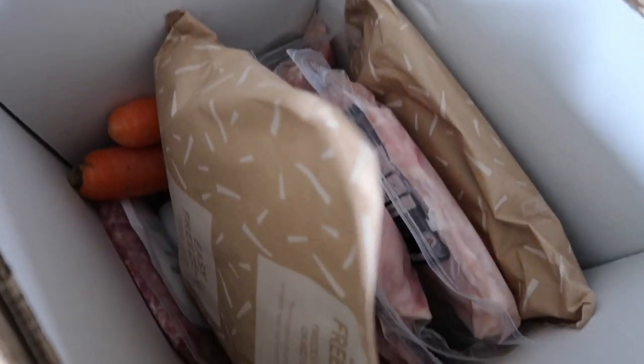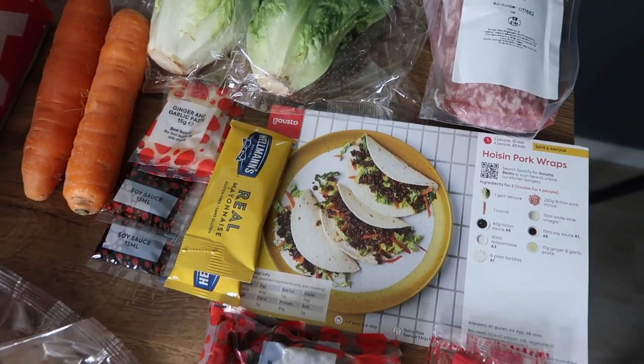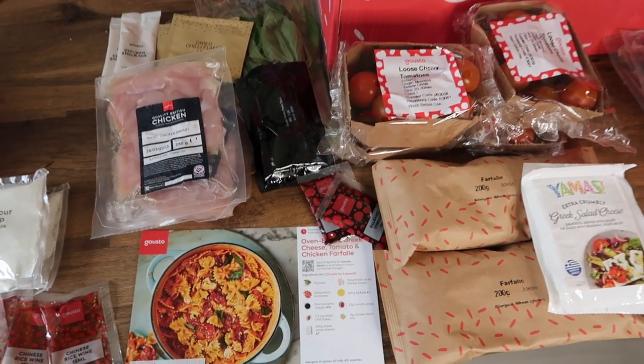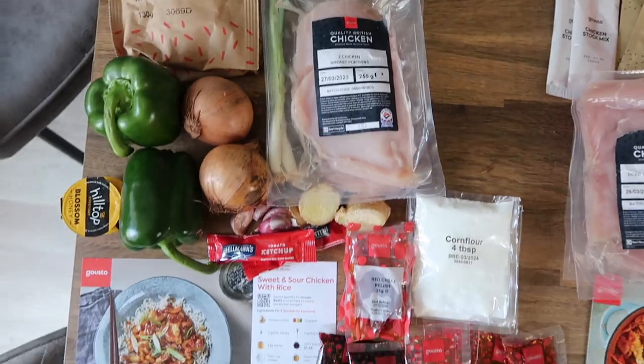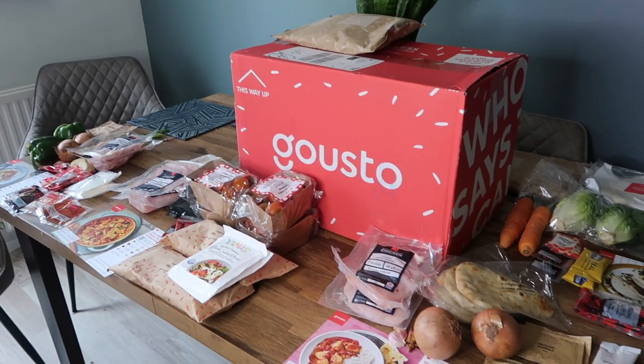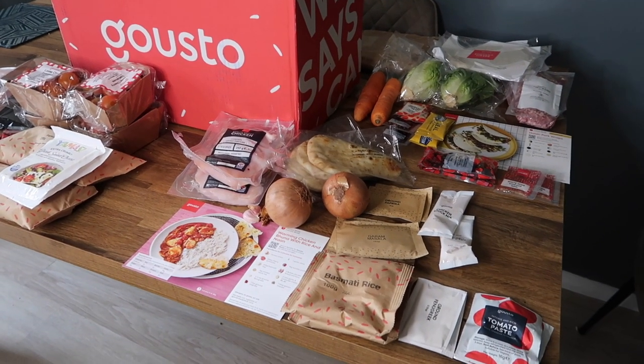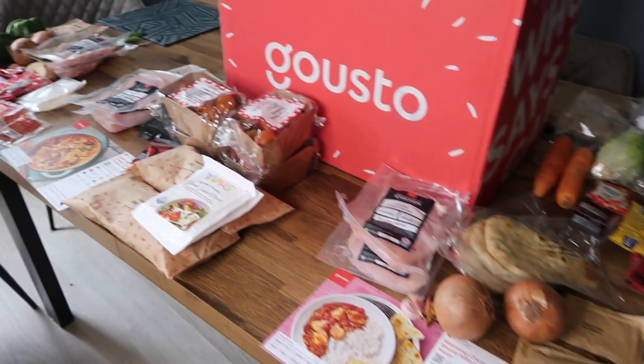When your Gusto box arrives, all of the fresh ingredients you need to cook your chosen meals are there. For our box we chose the hoisin pork wraps, the oven baked Greek cheese, tomato and chicken farfalle, the sweet and sour chicken with rice, and the warming chicken bhuna with rice and naan bread. Everything you need to cook those meals is included, apart from your cooking utensils, pots, pans, and cooking oils.